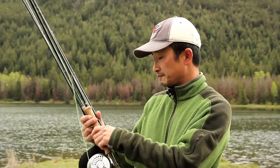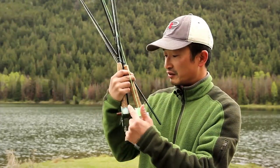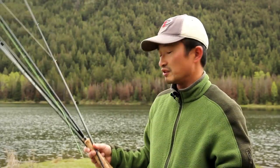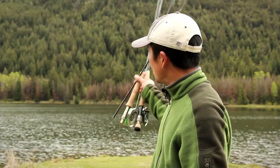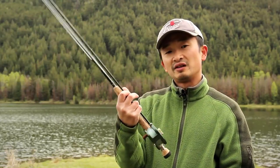We're using two different lines today. This first one is a floating line, which means the line floats on top of the water. This other one is a clear intermediate sink — the fly line is actually clear and it sinks, maybe a couple inches per second. This sinking line is better if you're fishing in water between 10 and 15 feet deep, whereas the floating line is more for shallower water where you don't want the line to sink. The lake itself is between 10 to 15 feet, with the deepest part around 20 feet. The area we're fishing on the far side is only about five feet deep, so a lot of times I'll stick with the floating line and switch to the intermediate clear sink line if I'm in deeper water.